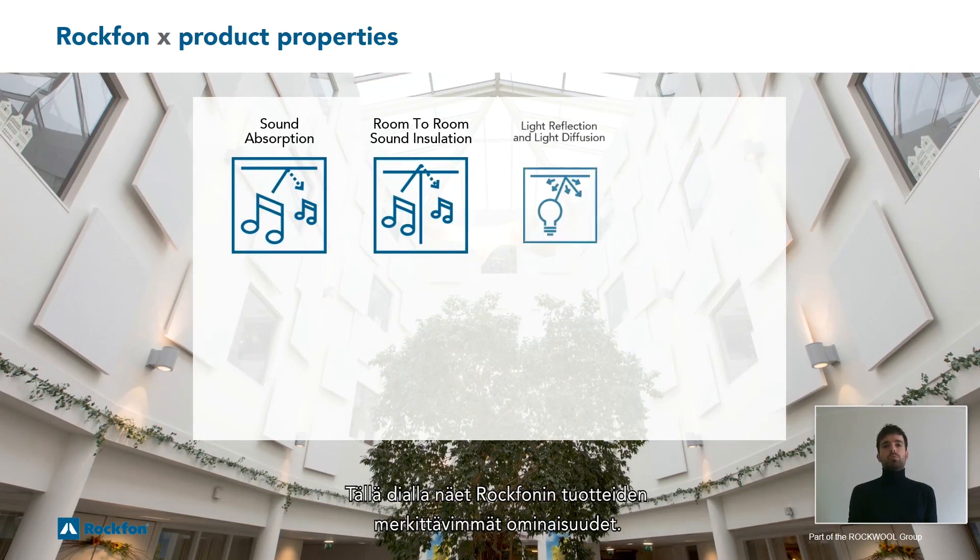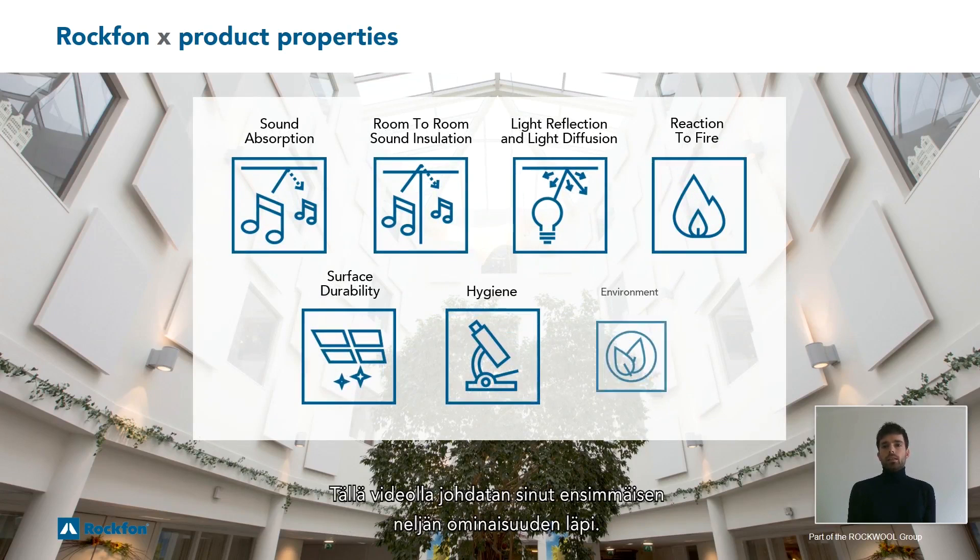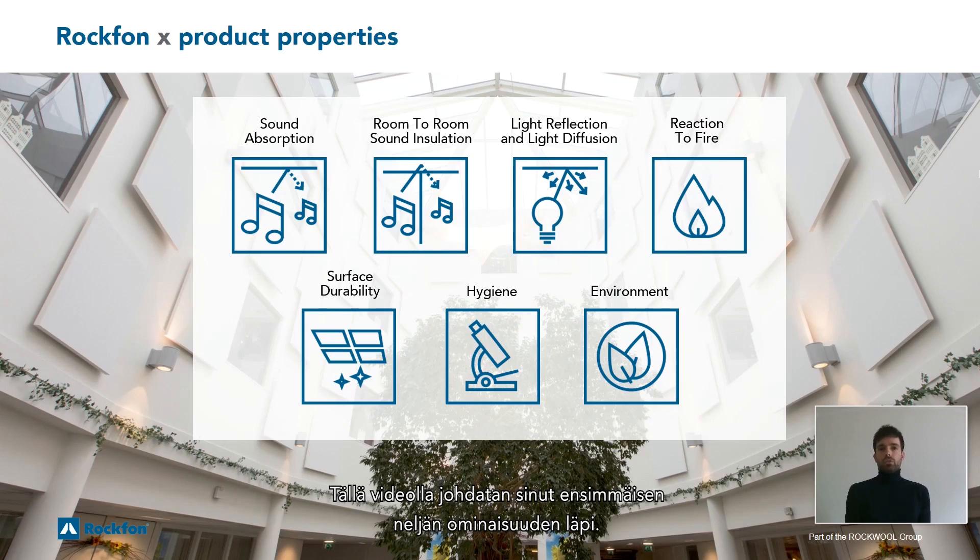On this slide you see the most important product properties of Rockform. In this video I will take you through the first four.